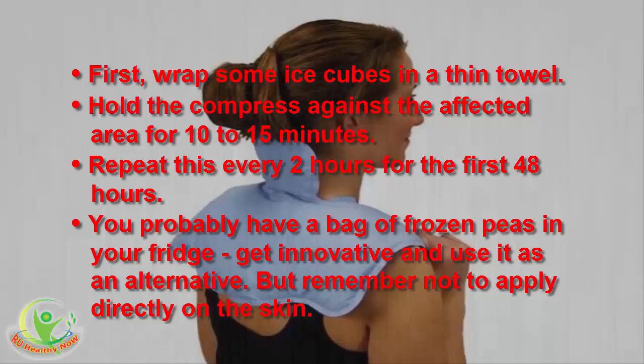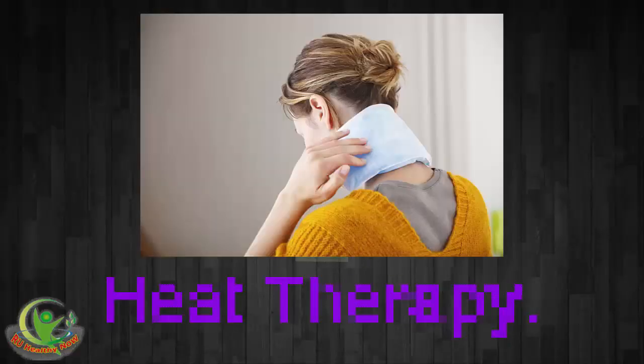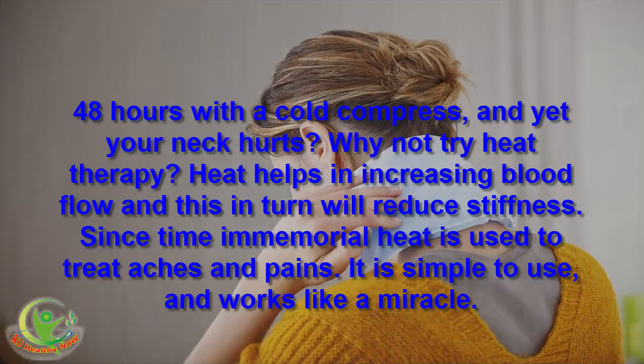Remember not to apply ice directly on the skin. 3. Heat Therapy. After 48 hours with a cold compress and your neck still hurts, why not try heat therapy? Heat helps in increasing blood flow, which in turn will reduce stiffness. Since time immemorial, heat has been used to treat aches and pains. It is simple to use and works like a miracle.